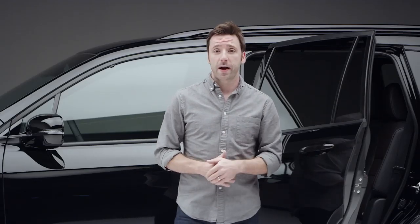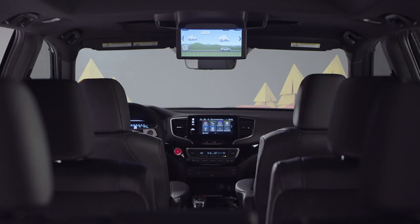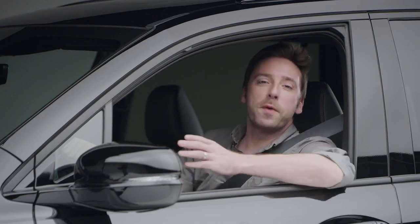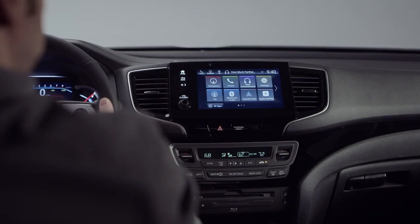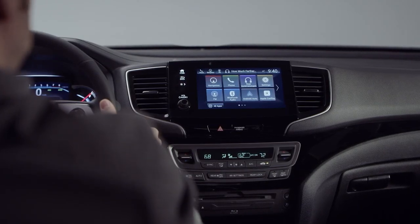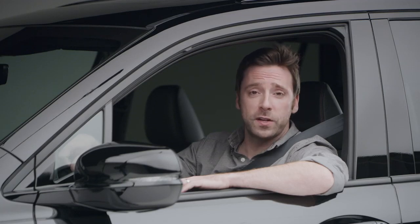The rear cabin occupants can also pass the miles with the excellent advanced rear entertainment system. Climb up front and prepare to be further dazzled. Like its pickup truck stablemate, this Pilot Black Edition features the sleek display audio, and its touch screen is your portal to all your favorite audio and connectivity technology.